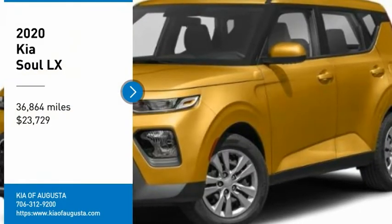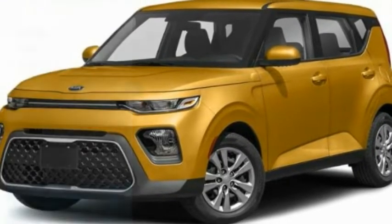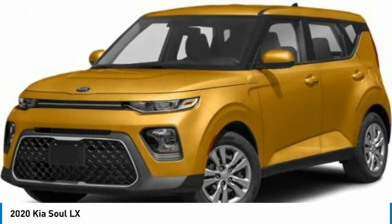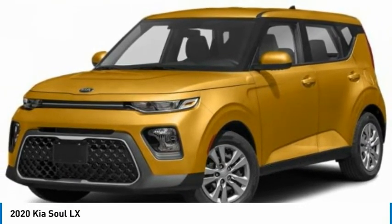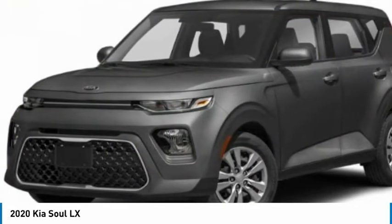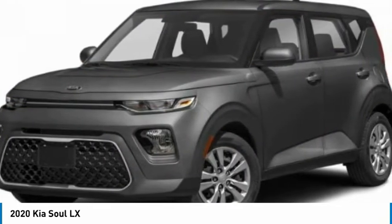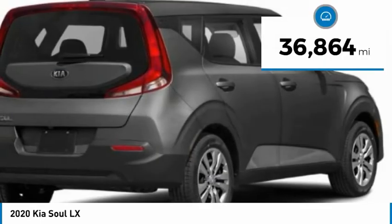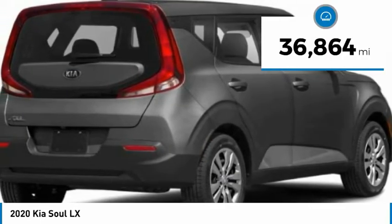Looking for the right vehicle? Check out the 2020 Soul. The Soul is quick and ready with its innovative, catchy style, a sharp, roomy, and well-fitted cabin, and a comprehensive list of safety and fun features, and is priced below $25,000. This vehicle has less than 40,000 miles.